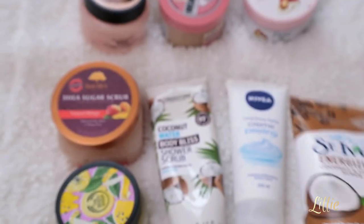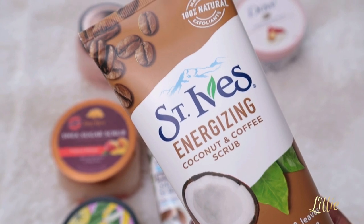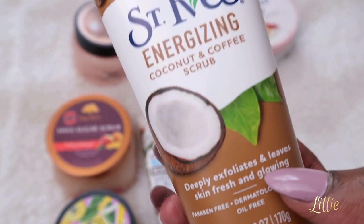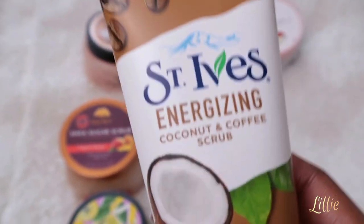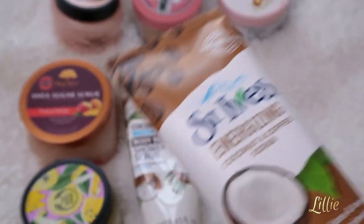The first body scrubber is from Sentives — the Energizing Coconut Coffee Scrubber. It's deeply exfoliating and leaves skin fresh and glowy. I love the fact that it's coconut and coffee, so you can use it on your cellulite as well when you're not into DIY. It's super moisturizing because of the coconut, and it leaves your skin super fresh and smooth. It's really good for someone who has dry or dull skin.